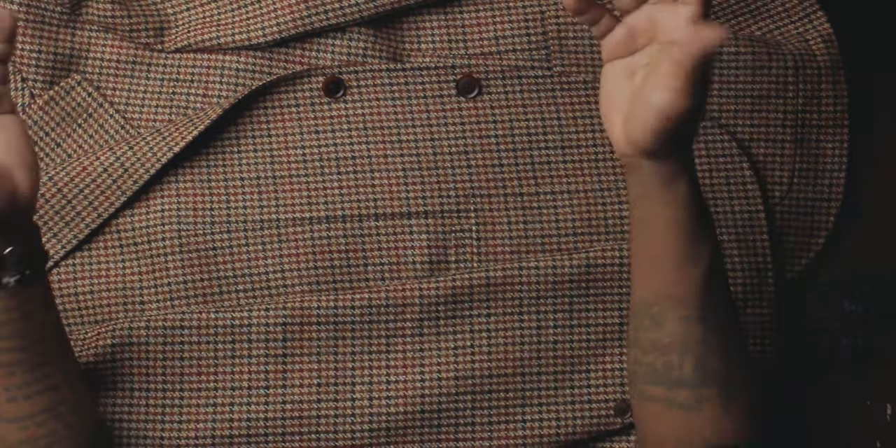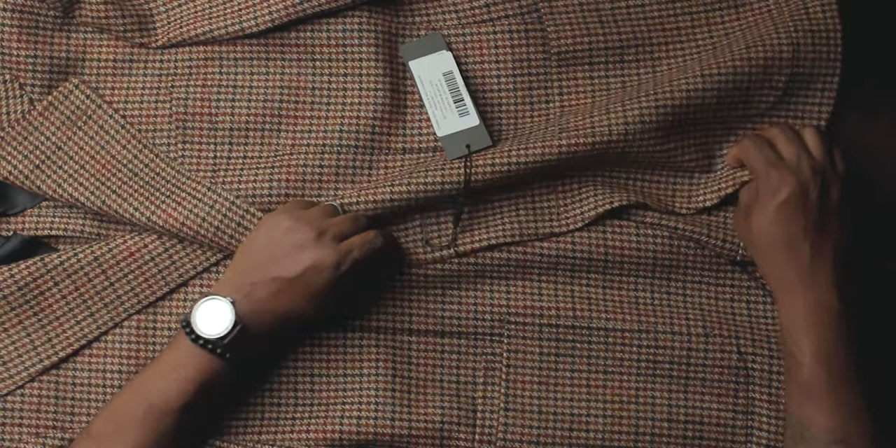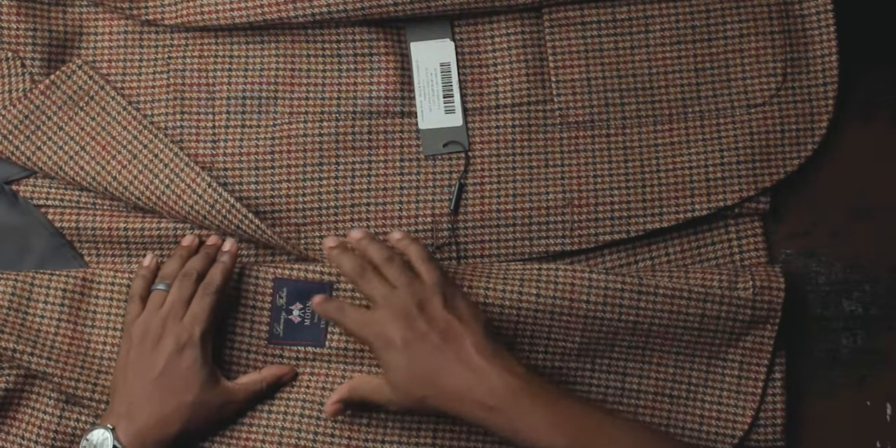The style I always go for from Spier & Mackay is the Neapolitan cut. What makes the Neapolitan cut special — number one is the size of the lapels. As you can see, these have really wide notch lapels. It also has nice open quarters, which is very flattering. The quarters are the part underneath the buttoning point — I've spoken about it in a couple of videos before, which I'll link up here and in the description.